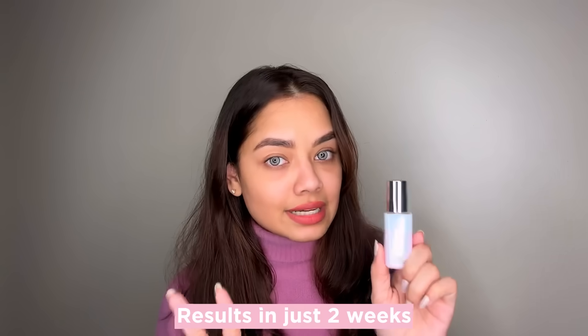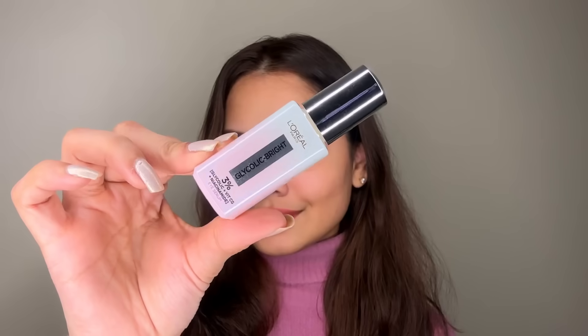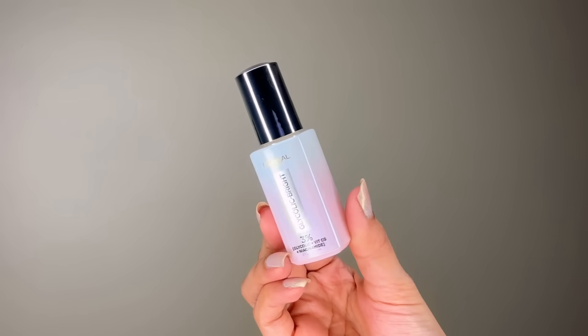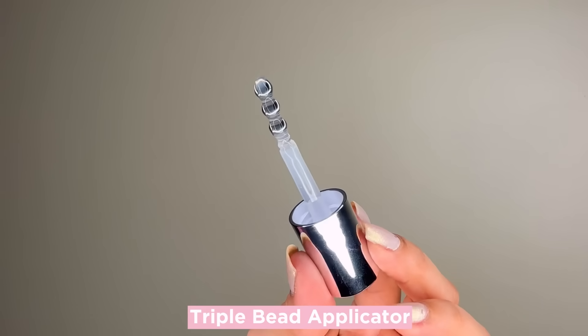The routine is very simple — you have to apply this serum twice a day for two weeks consistently and you will see results. What I love about this eye serum is how easy it is to incorporate into any routine. It takes just 10 seconds, and you can use it whether you are into skincare or not.